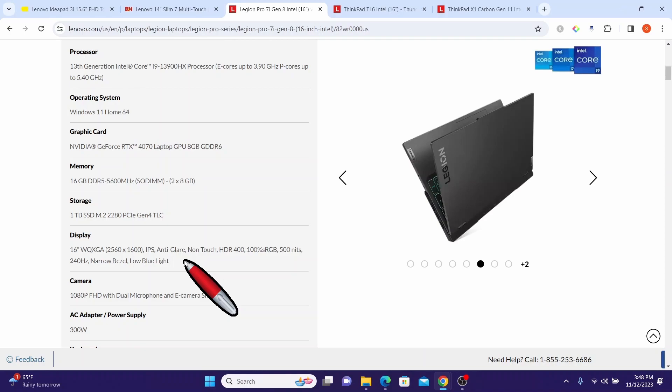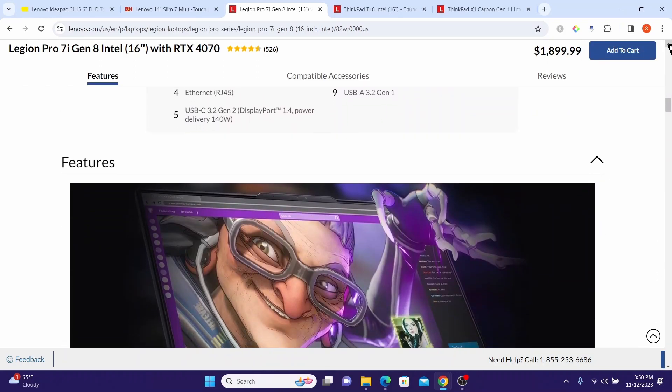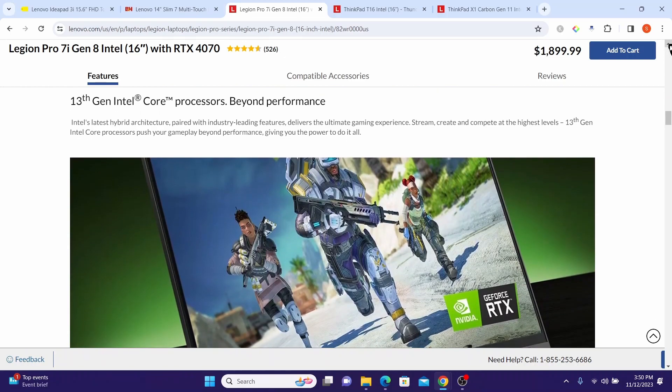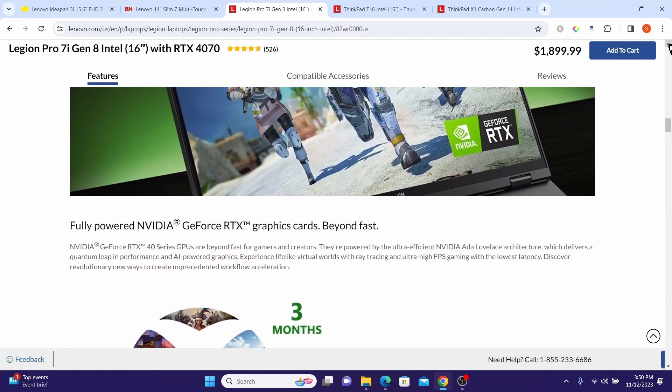The Lenovo Legion 7i Gen 8 16-inch Intel gaming laptop offers a compelling combination of cutting-edge hardware, advanced features, and a sleek design, making it a desirable choice for gaming enthusiasts and professionals.